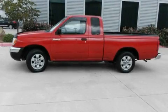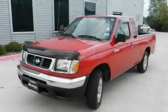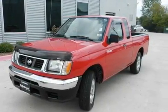This is a 1999 Nissan Frontier. Whether hauling, commuting, or towing, this truck is the right one for you.